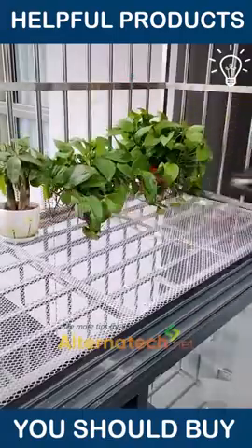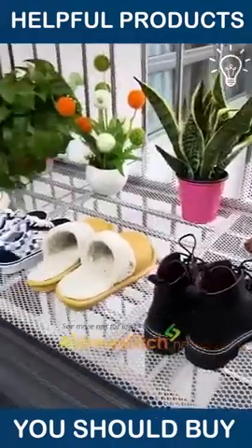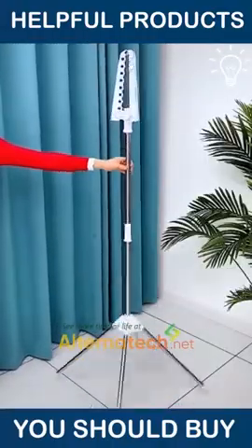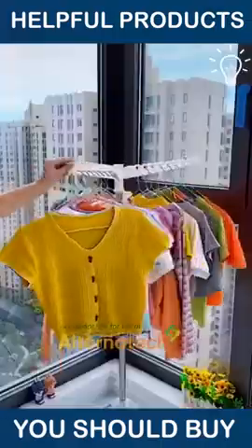Now this goes for your balcony — make it even more functional with this product. A clothes drying rack that folds and unfolds based on your wishes is definitely worth having.